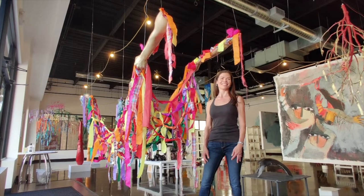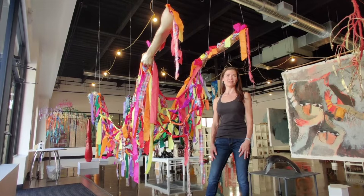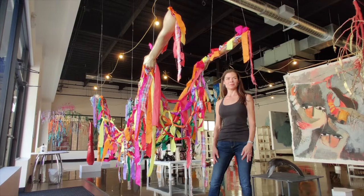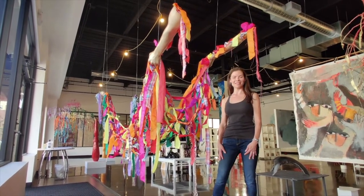Hello Kelly, thanks so much for being a part of our first grand opening show. You've been quite successful in doing both 2D and 3D work. Can you talk a little bit about that? My background is in 3D sculpture.